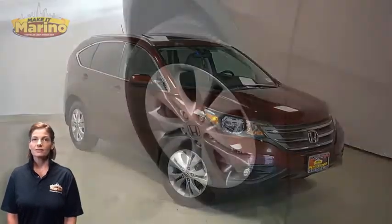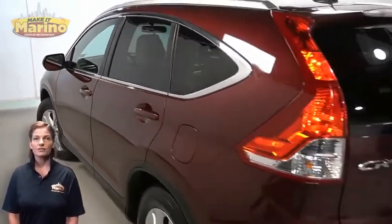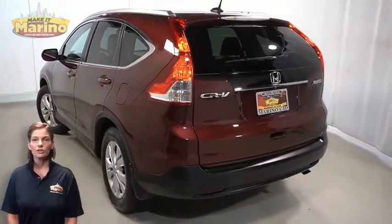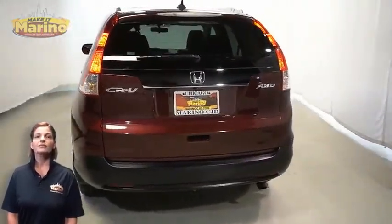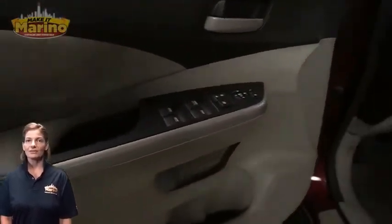Front fog lamps, 17-inch aluminum wheels, power heated mirrors, rear window wiper and washer, heated front seating, steering wheel mounted audio controls, and 41,000 miles on the odometer.